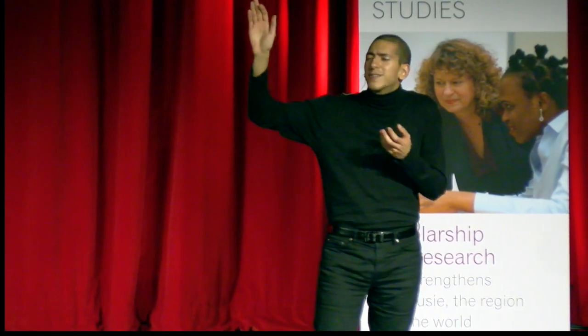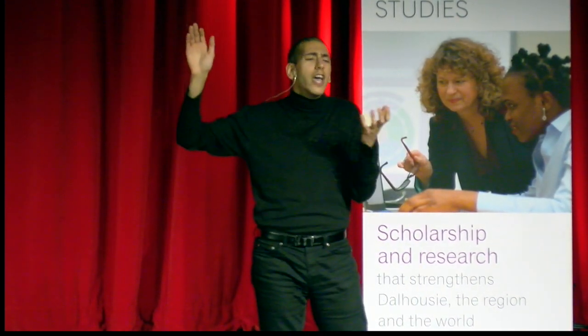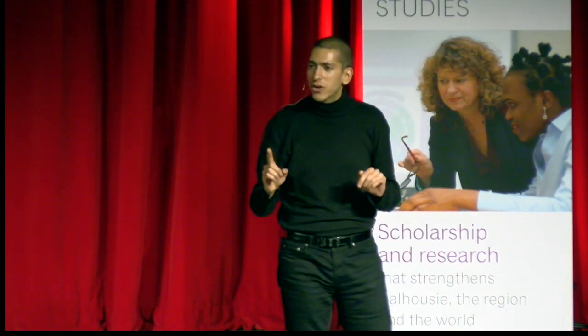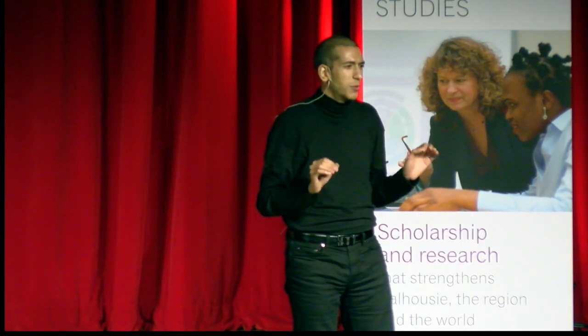Who here loves the smell, the taste of an Instagram photo? Okay, exactly. We love it because we see it. One billion Instagram users prove we're obsessed with what we see.